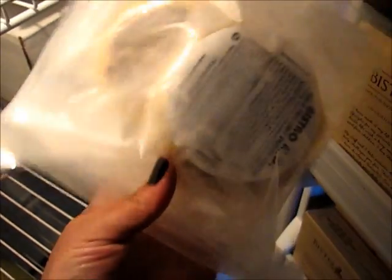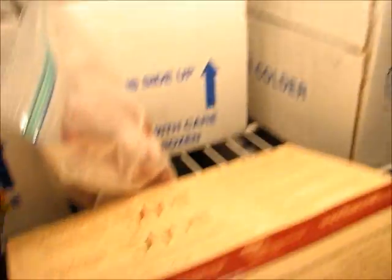Day one is the English muffin with turkey and egg — it's a pretty good size breakfast sandwich. Then I have the steakhouse wrap and penne a la vodka.